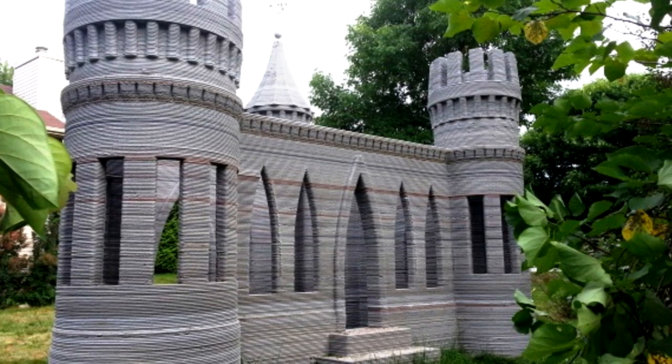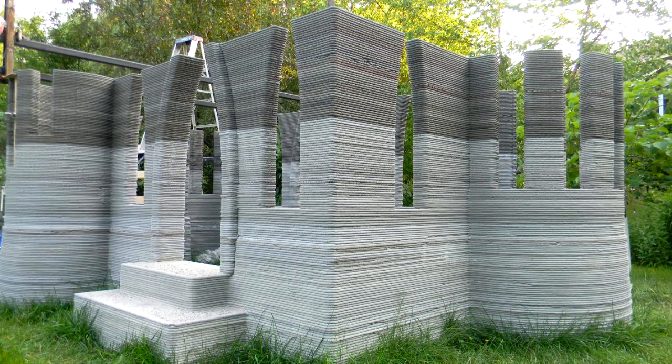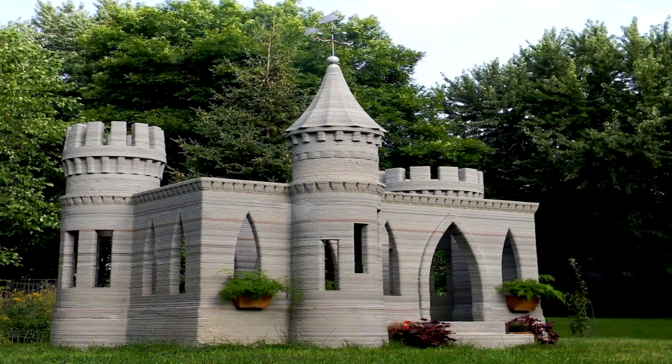Finally, check out this guy's successfully 3D printed castle. It's just chilling in his backyard, looking like a castle. It's made out of concrete. Castle.